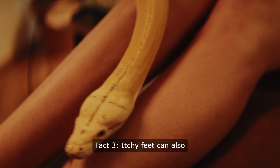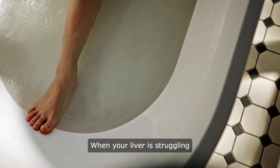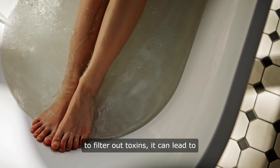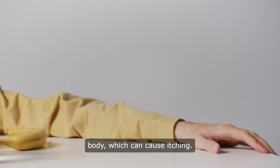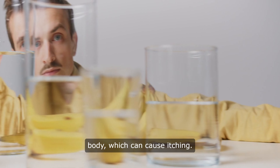Fact 3: Itchy feet can also be a sign of liver problems. When your liver is struggling to filter out toxins, it can lead to a buildup of bile salts in the body, which can cause itching. If you find yourself constantly scratching your feet, it may be a good idea to consult with a healthcare professional.